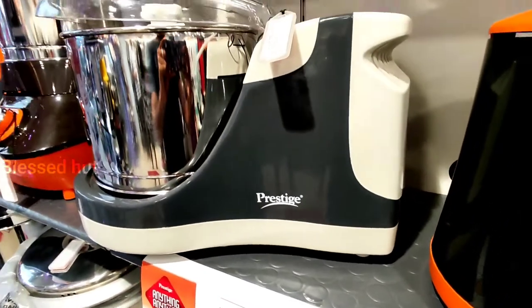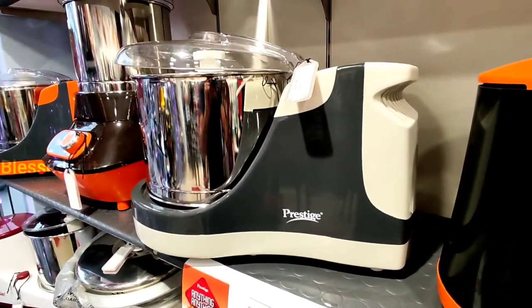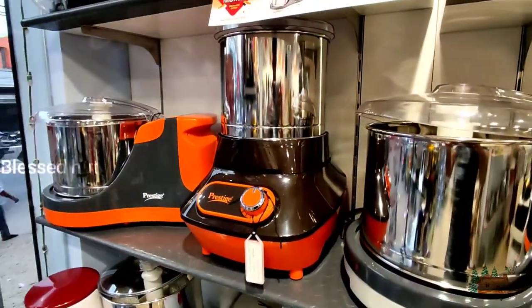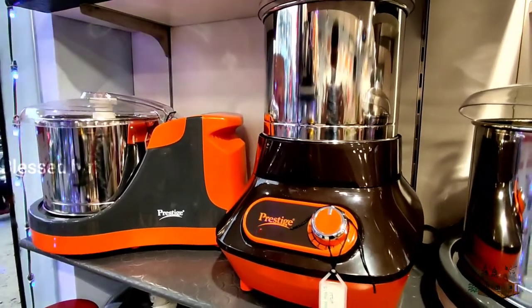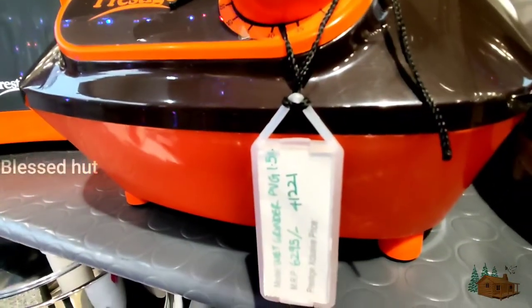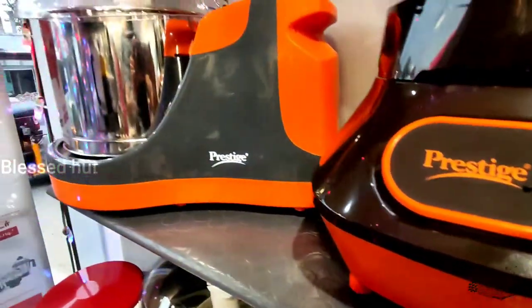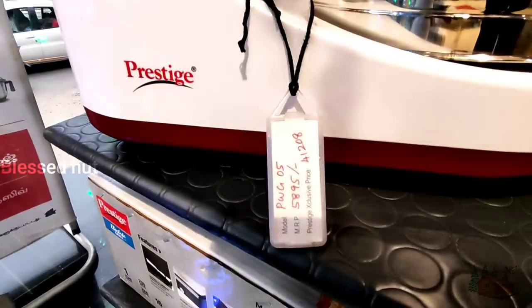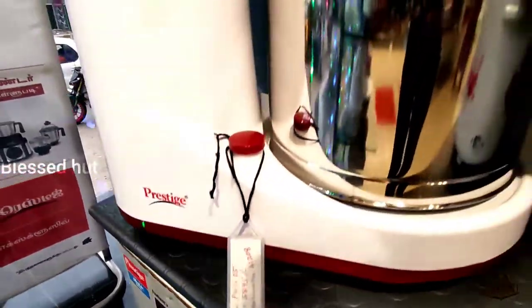The grinder is a premier. I think it's a great Prestige. This is a promotion video. I am using this video for Prestige.